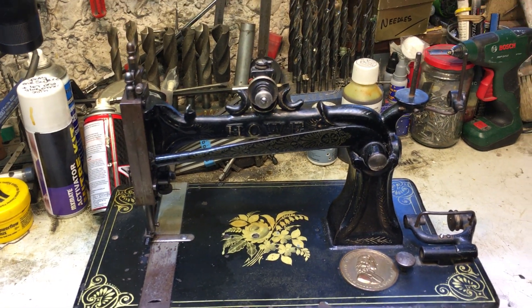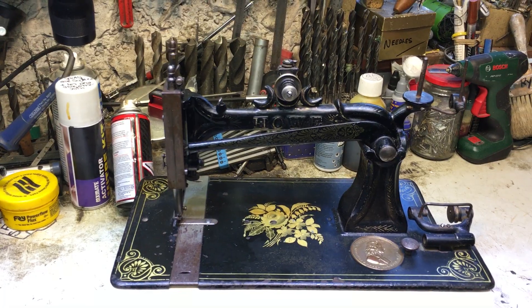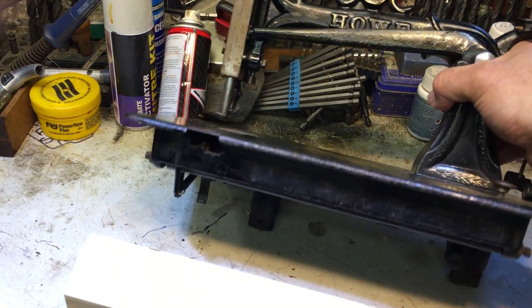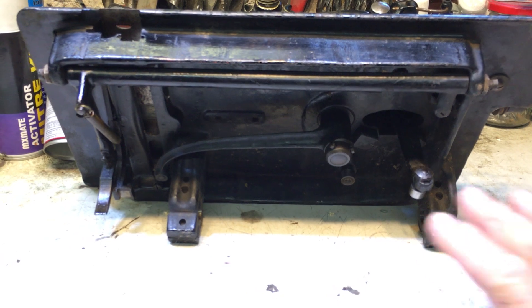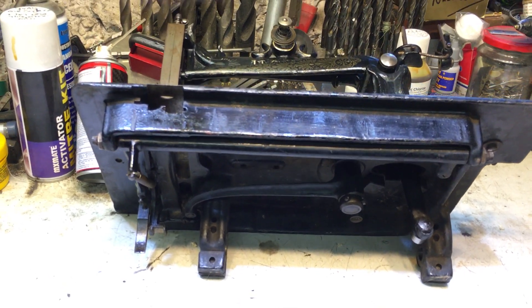I thought everything looks complete — it's got the wrong guide on there, little bits missing, but basically I thought I could get a real cracking machine out of that. It was beautifully wrapped, but when it arrived, underneath — you won't believe it — absolutely everything is gone. It's been completely stripped out underneath, and there's just no chance of ever getting the parts to get that working again.